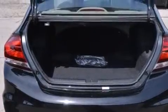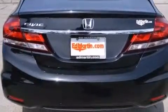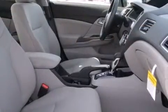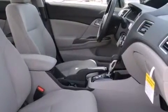a pass-through rear seat, front and rear floor mats, a passenger side air bag, an electronic throttle, brake assistance technology, and an auxiliary power outlet.